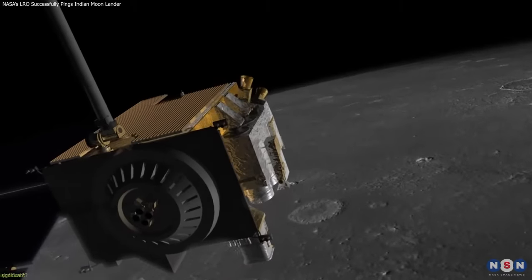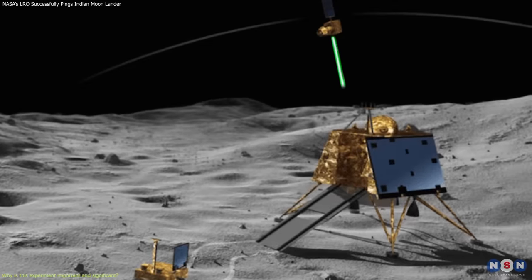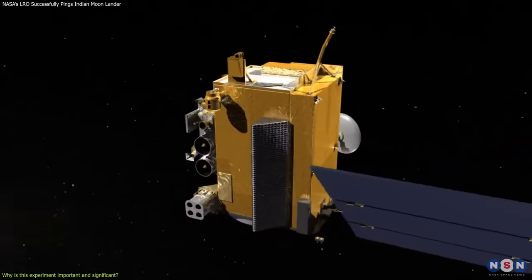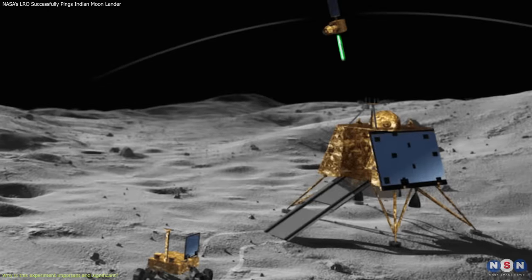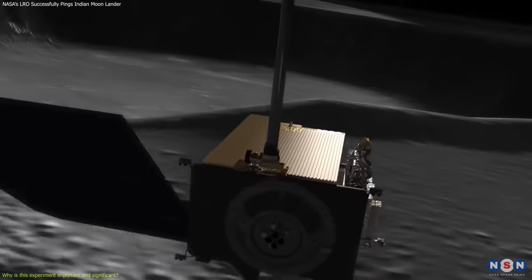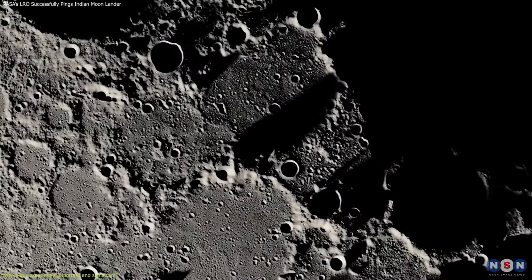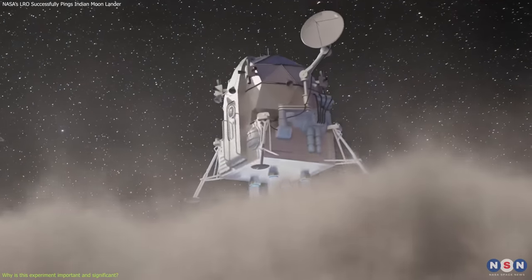Now you may be wondering, why is this experiment so important and significant? What are the benefits and implications of this laser communication between LRO and VIKRAM? There are several reasons why this experiment is a big deal, both for the current missions and for future ones. First, it demonstrates the feasibility and reliability of laser communication between orbiting and landed spacecraft on the Moon. This could enable more accurate and precise navigation, positioning, and tracking of lunar targets, which could improve the safety and efficiency of lunar operations.